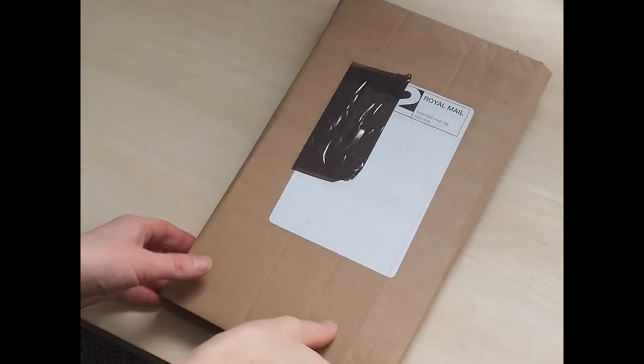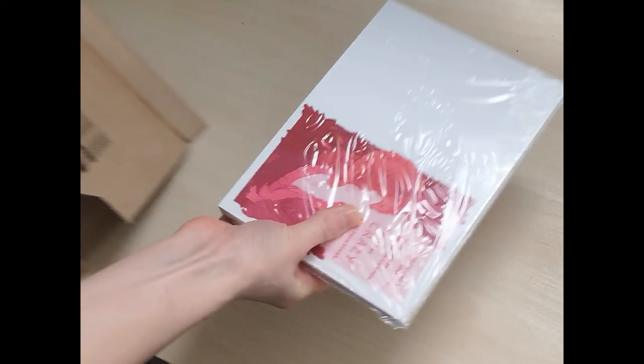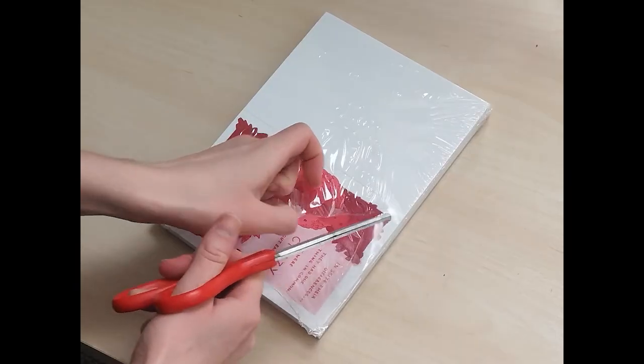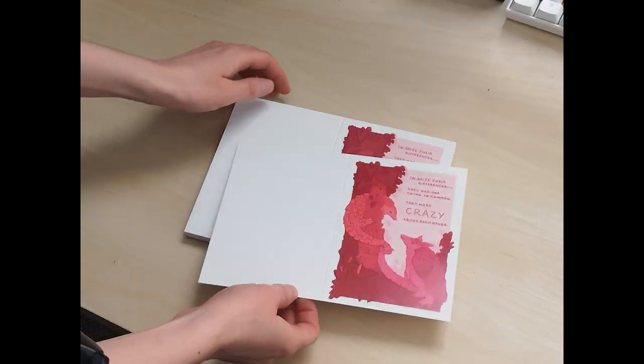I tried printing this card with my own printer and it was really, really bad quality — all the colours just merged into one, it was just a muted pinkish mess. So I ended up going back to printer.com like I used for my business cards, because I knew they had a really nice printing quality.